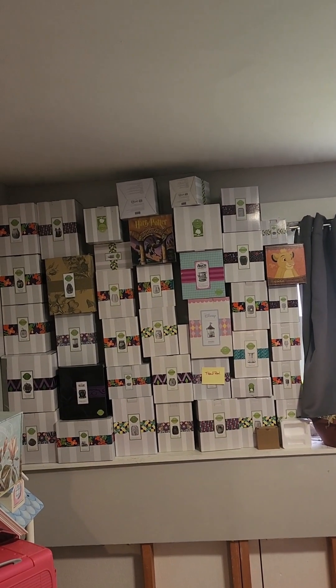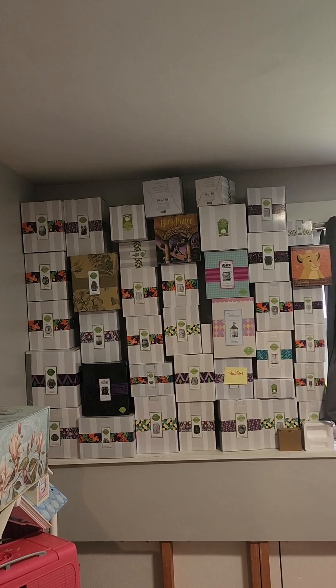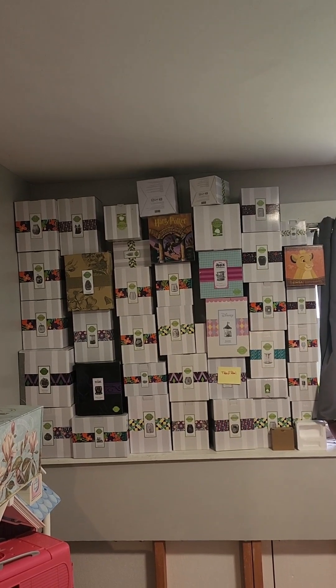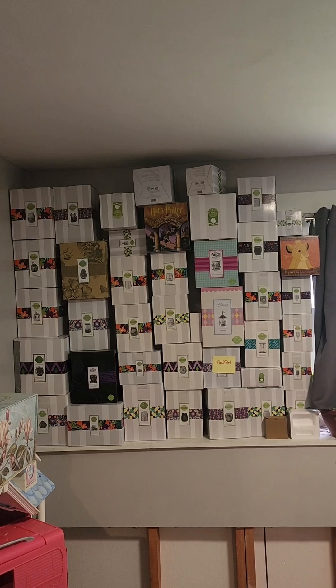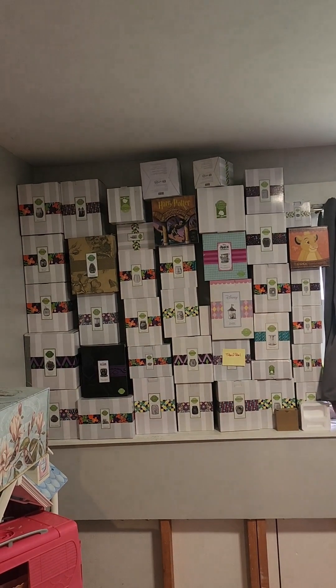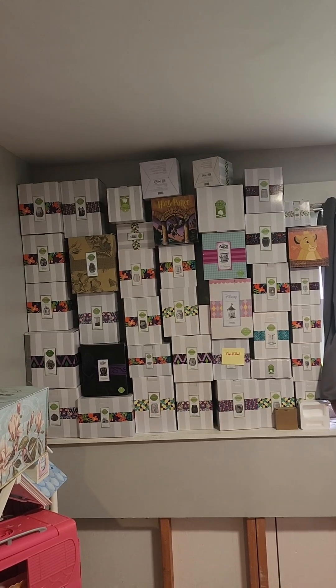Before we go out to the garage, I'll just show you most of my warmer boxes. A lot of them are empty, but not all. It's easy for me to switch them out — grab my pumpkin warmers, grab my Christmas warmers. Do I have a lot? Yes. Am I going to get rid of any? No.